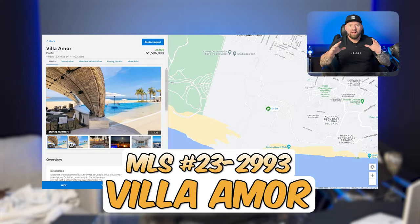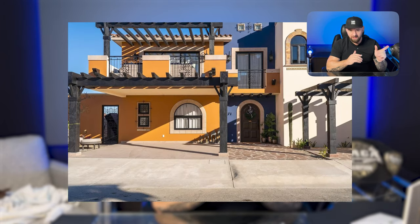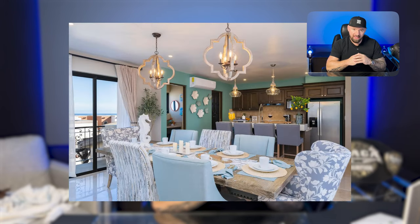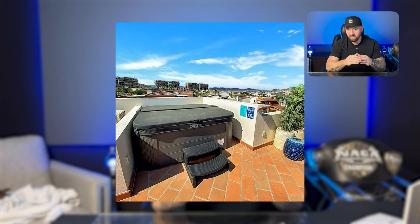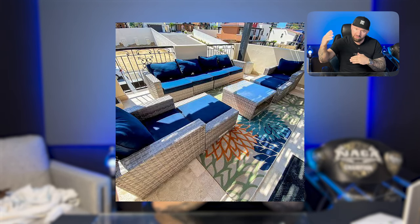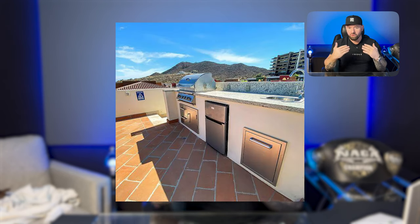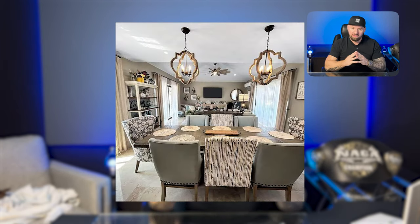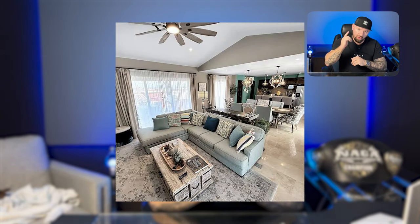Moving on — Villa Amor, located in Kivira. These kinds of Airbnb properties — one just like this one — generate almost $200K a year. That's a pretty good investment considering the owners actually live in the property part of the year, so it's not being rented the entire time. If you have an excellent property manager, these can be extremely great moneymakers and do very well on Airbnb.